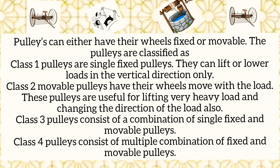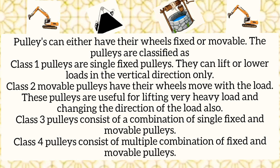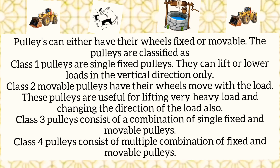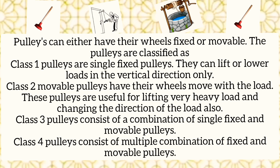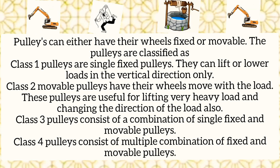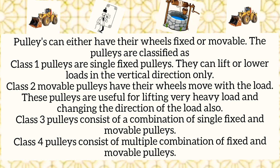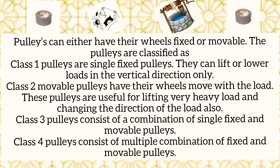Pulleys are classified as follows: Class 1 pulley has a single fixed pulley. They can lift or lower loads in the vertical direction only. Class 2 movable pulleys have wheels that move with the load. These pulleys are useful for lifting very heavy loads.